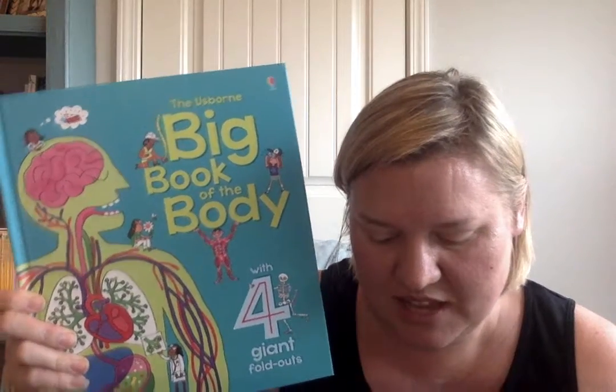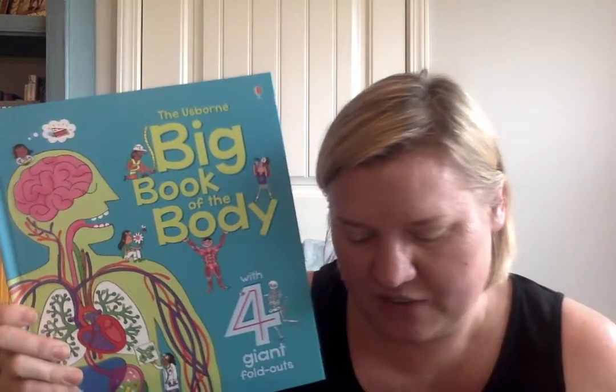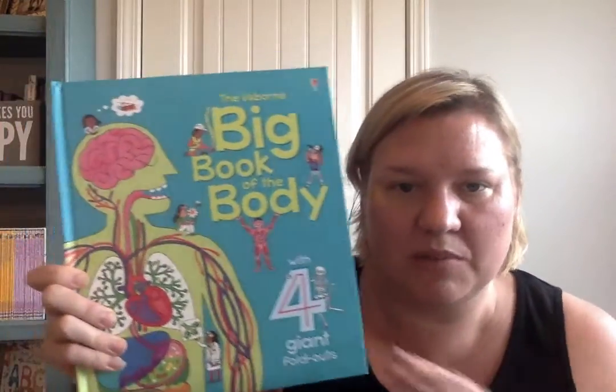We also have the big book of machines, big book of big trucks, and then of course this one here — the big book of the body — which I think is super cool if you have a kid who is interested in learning more about the human body.